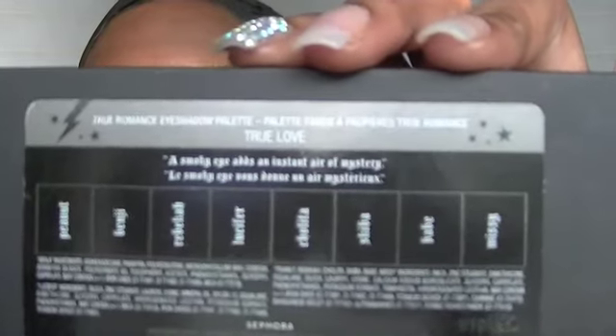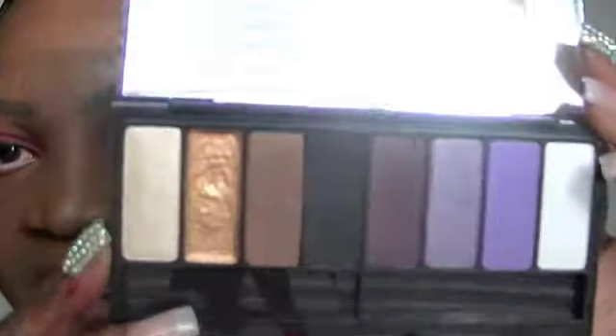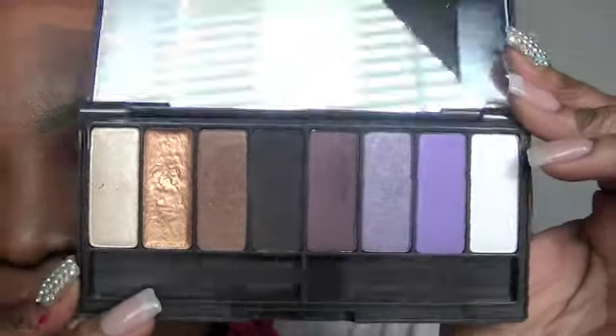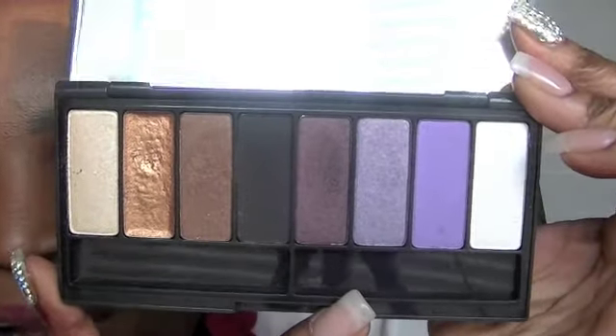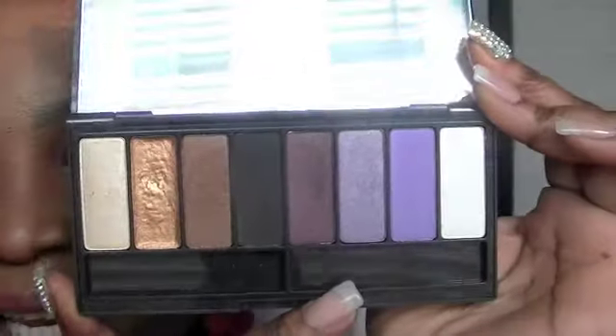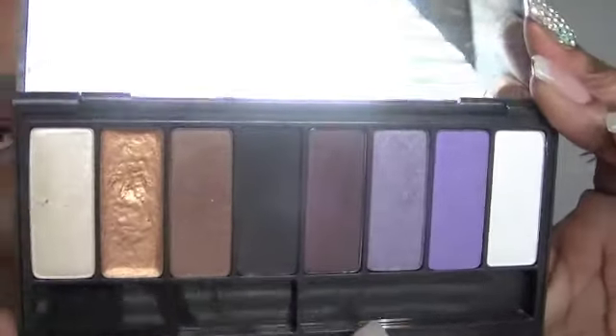I have six Kat Von D palettes, so let's get started. The first palette is the True Love palette. It's pretty decent — it has a couple of purples, a dark burgundy, a matte black, a brown, a cream gold, and a beige shimmery color. I really haven't used this palette yet, so I can't tell you about the color payoff, but I really like the colors. It's not my favorite of the Kat Von D palettes, though.